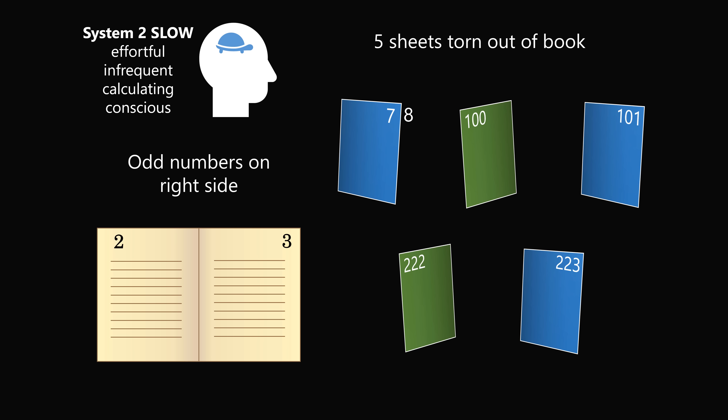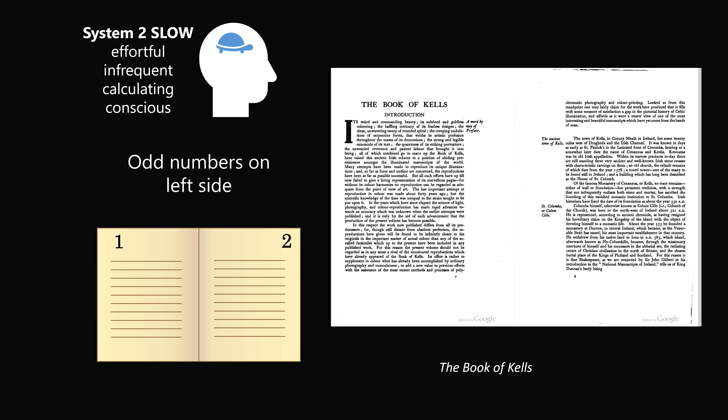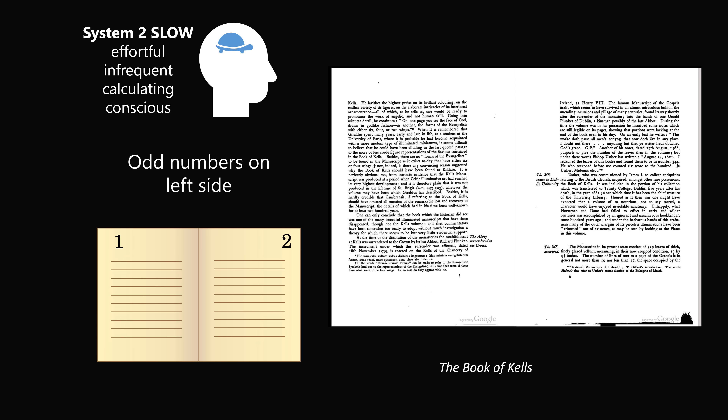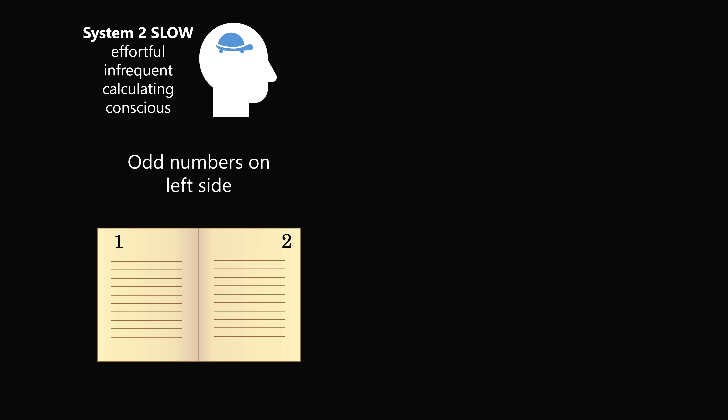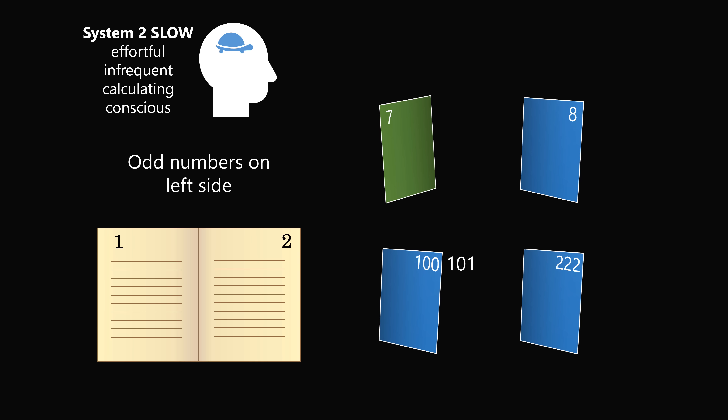But now let's apply System 2 thinking one more time. There are books where the odd numbers are on the left-hand side. Take a look at the Book of Kells, for example, where we have even numbers on the right-hand side and odd numbers on the left-hand side. So in this case, we have 7 on the left, then 8 on the right. We would have 100 on the right side and on its back side will be 101. We would also have 222 on the right side and on the back will be 223. So this will be a total of 4 sheets torn out of the book.